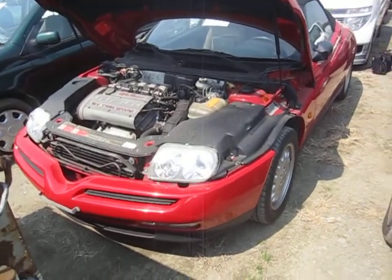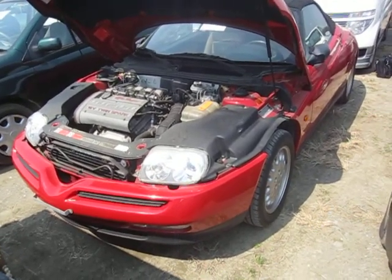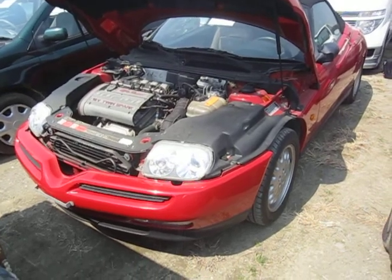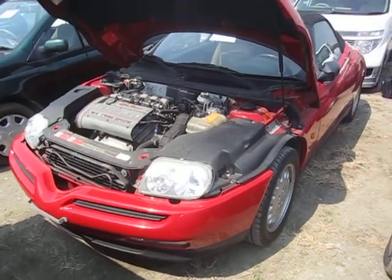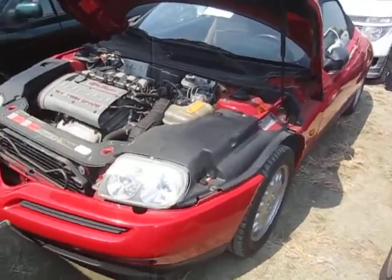Hey Derek, it turns out your vehicle was here at the lot early, so that's great. We're just going to take a look at it. I got a few pictures and I'm trying to get the video in a little bit more detail than usual, just because it's your car and not your customer's car.